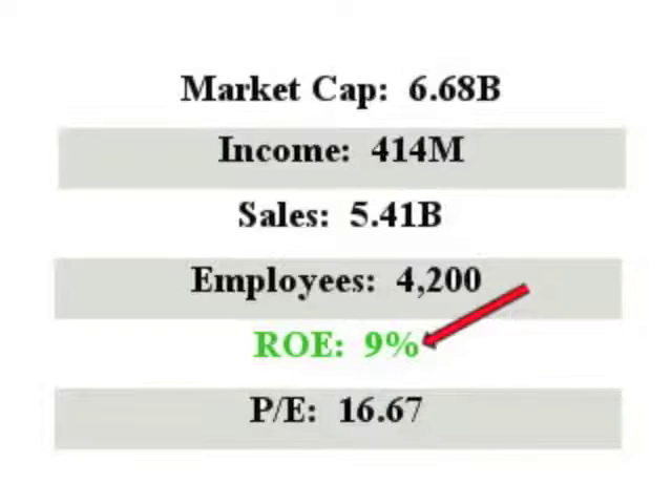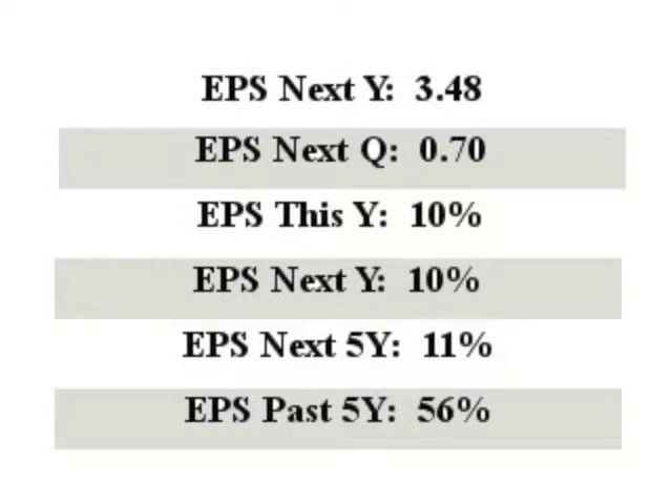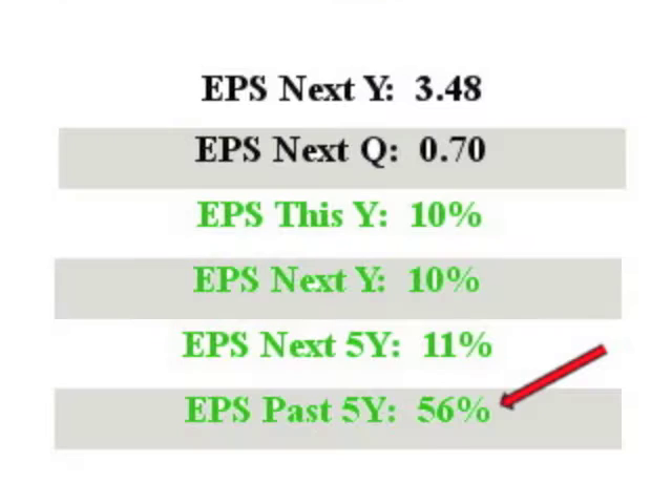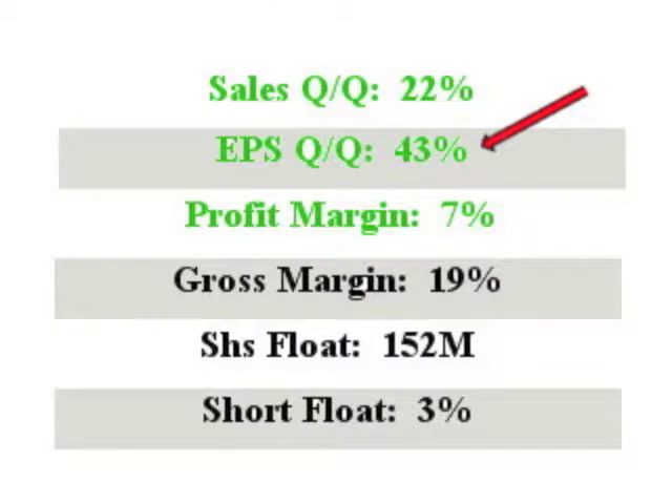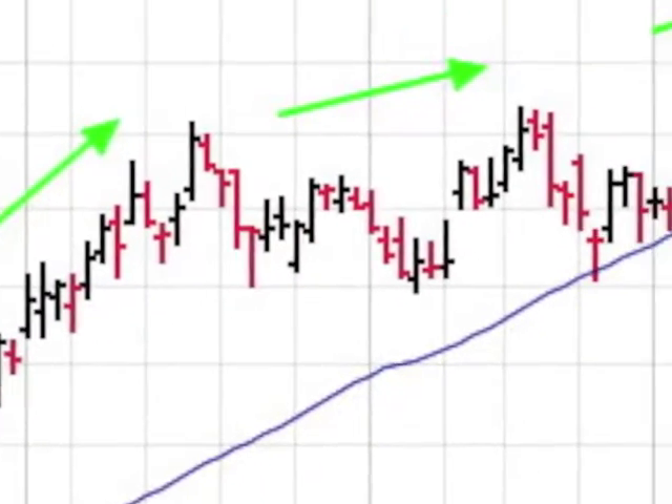TOL has sales of $5.4 billion with an ROE of 9%. EPS this year is 10% and next year's EPS projects at 10%. Take a look at their EPS quarter over quarter — a super 43%. The TOL chart shows after a breakout in late February, the stock is on a very nice 25% run.